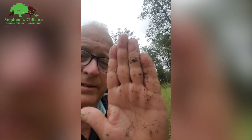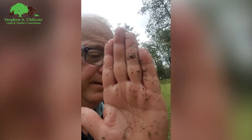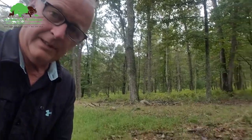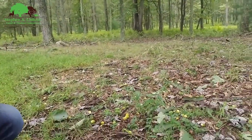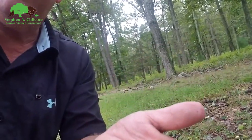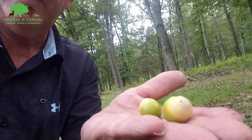Maintain your food plots. Look at this — how many seeds do you think are on my hand? That's just a hand swipe. I didn't plant that many clover seeds, I'll tell you that. On a happier note — acorns. This is what you want to see for deer health, to fatten up for the winter.